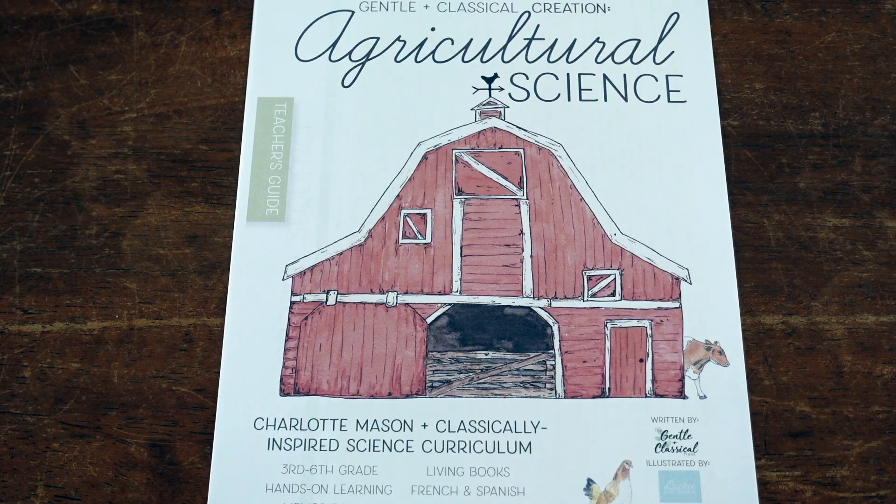I am so excited to share with you guys today a good and detailed look inside of Gentle and Classical Creation Agricultural Science. Gentle and Classical has several different options for science curriculum for Charlotte Mason style science.